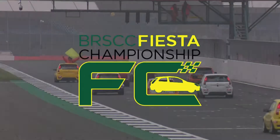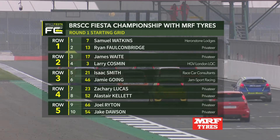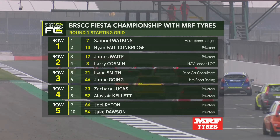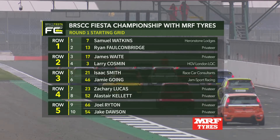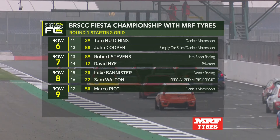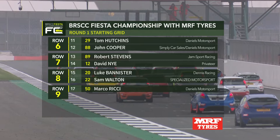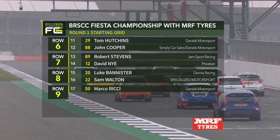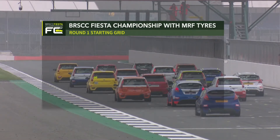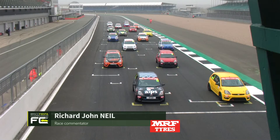I'll hand you straight over to our race commentator, Richard John Neill, to take you through all the action. Thanks, Anthony. For a simplified grid: Sam Watkins starts on pole, Falkenbridge alongside, James Waite and Larry Cosmin on row two, from Isaac Smith and Jamie Going. Zach Lucas is on row four with Alistair Kellett, then Joel Reiton and Jake Dawson, Tom Hutchins, John Cooper, Robert Stephens, David Knight, Luke Bannister, Sam Walton and Marco Ricci completing our grid for round one of the 2019 championship.